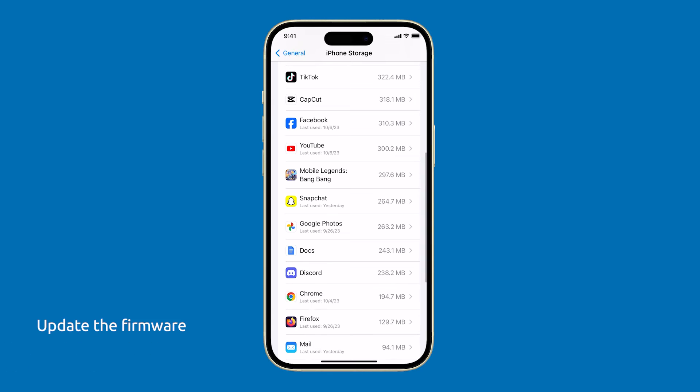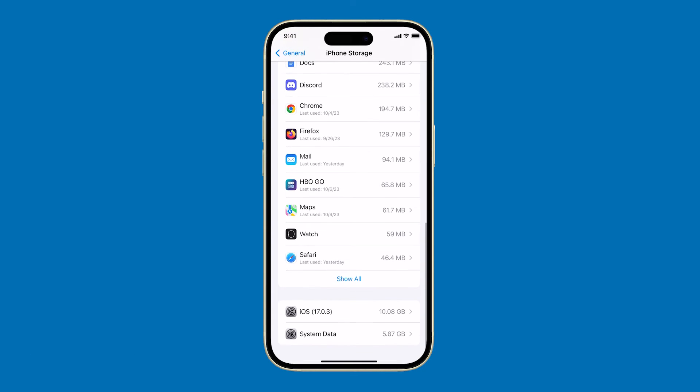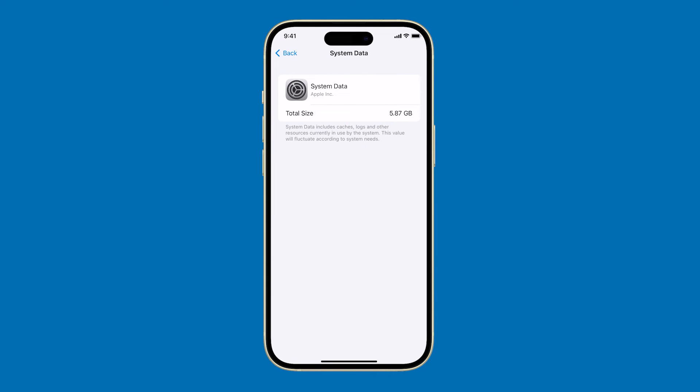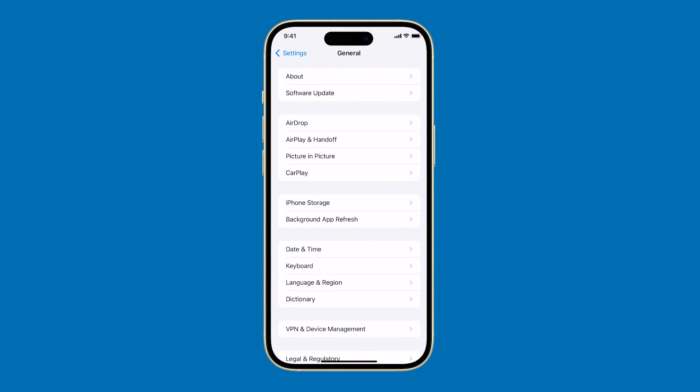You may also need to update the firmware of your device. Apple releases regular software updates for iOS, which often include bug fixes and performance improvements. In fact, it has recently rolled out iOS 17.0.3, which fixes several reported issues with iPhone 15. To check for updates, open Settings, tap General, and then select Software Update.